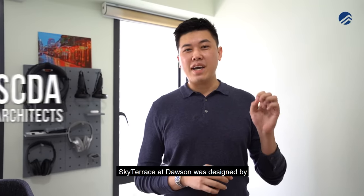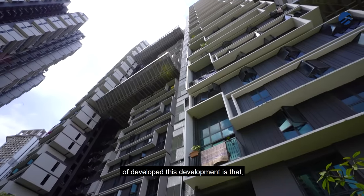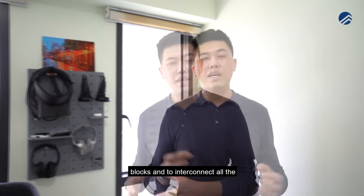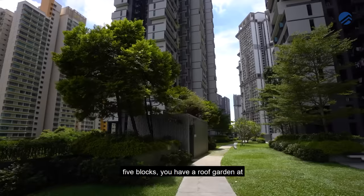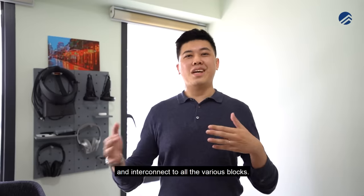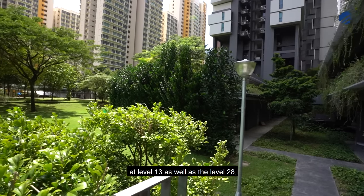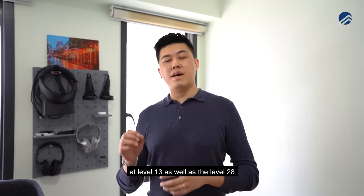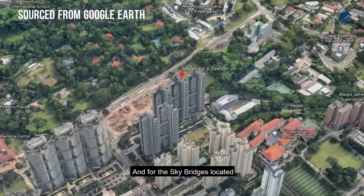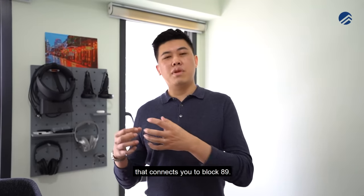Sky Terrace at Dawson was designed by SCDA Architects, and they've developed this with five towers of 43-storey blocks. To interconnect all five blocks, there is a roof garden at level 4 where you can link to all the various blocks. For the Sky Gardens, you have them at level 13 and level 28 which connect to Block 91, and the Sky Bridges at level 19 and level 34 connect to Block 89.